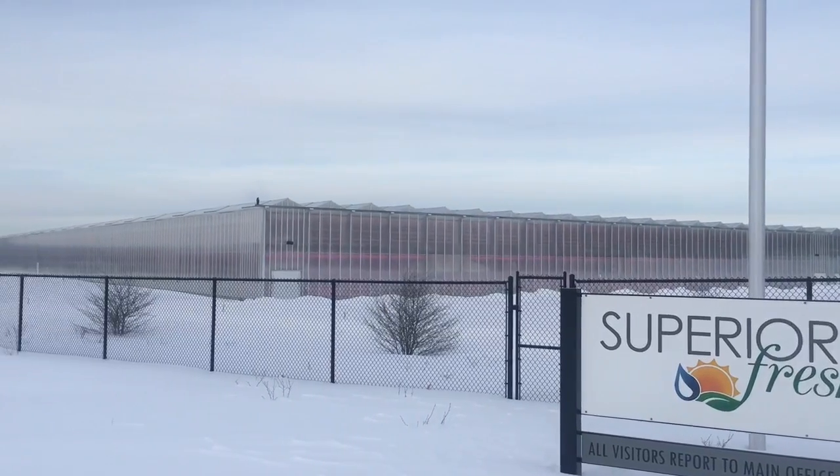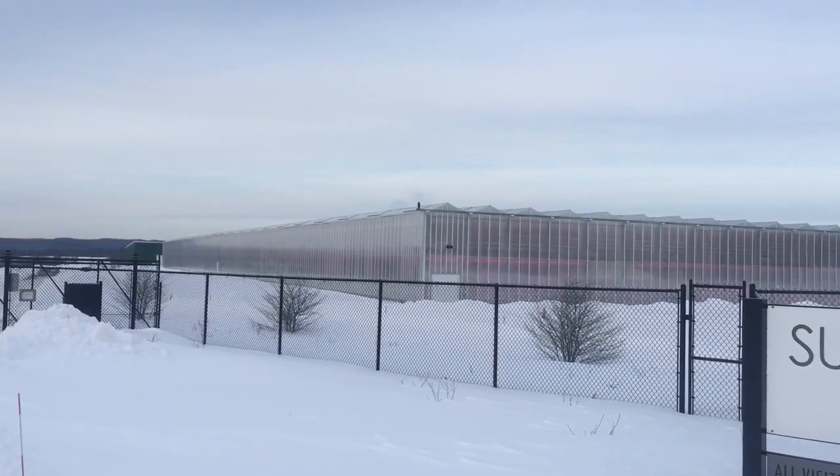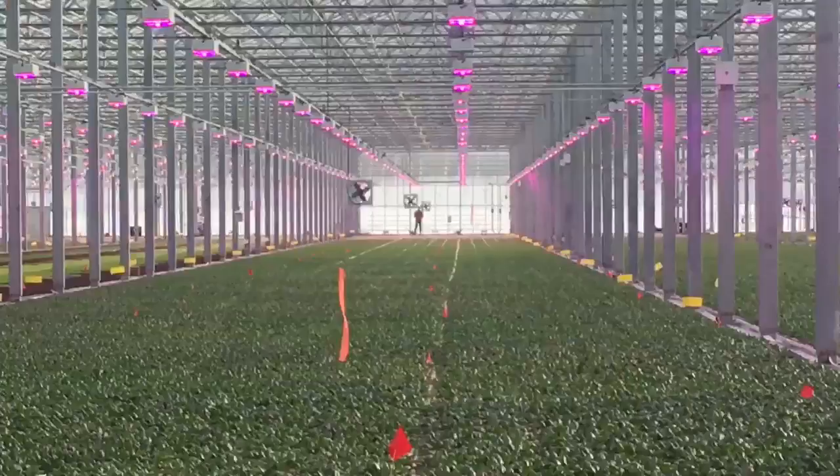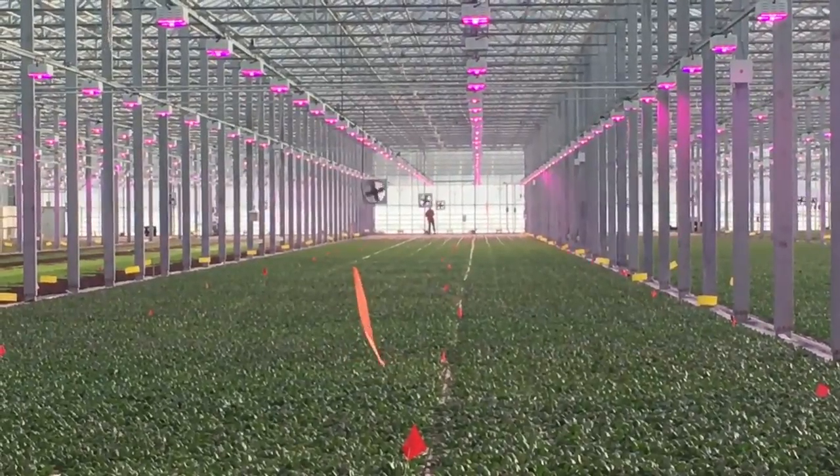Superior Fresh is the first indoor Atlantic salmon farm in the United States, and we utilize the nutrient-rich water from those Atlantic salmon to grow fresh local organic leafy greens right here in Wisconsin.